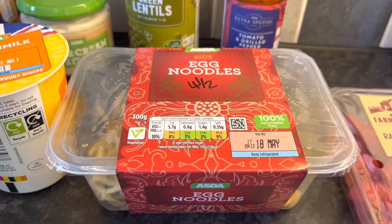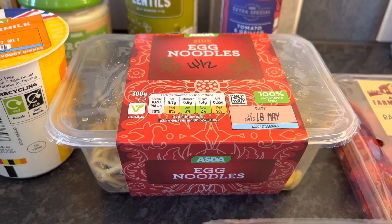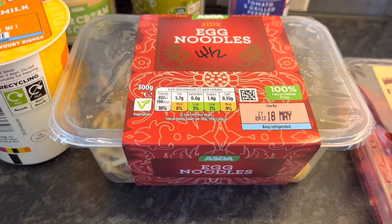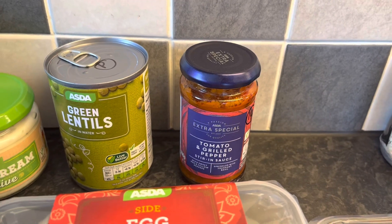Then we've got some egg noodles — 4.5 syns for the 300g pack, which I don't think is bad at all. We'll probably be sharing that, likely as a lunch this weekend.